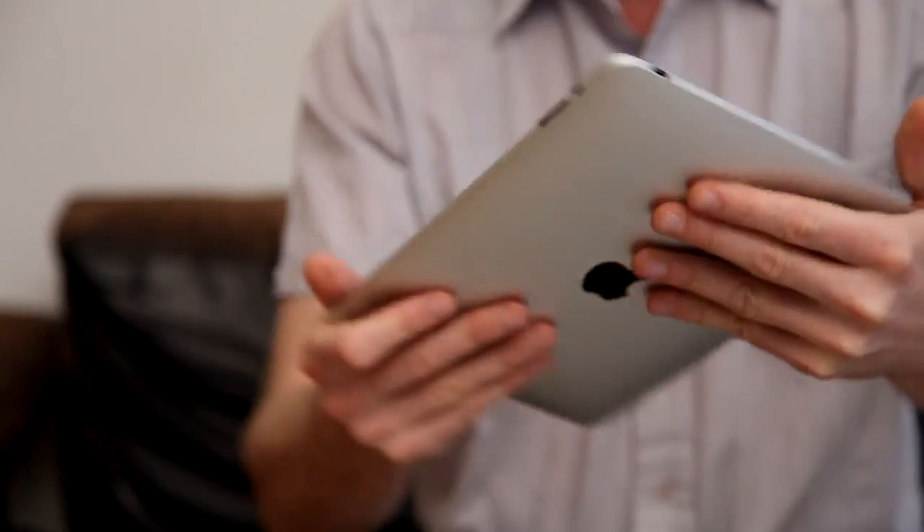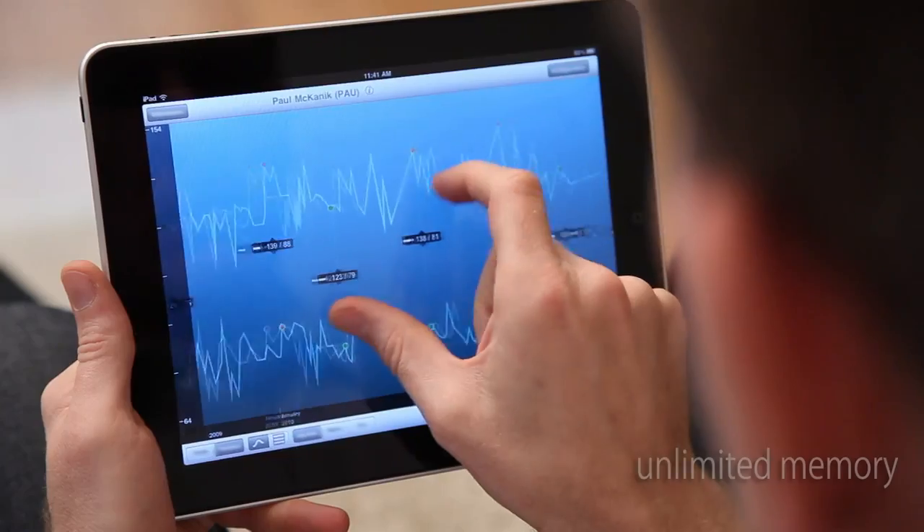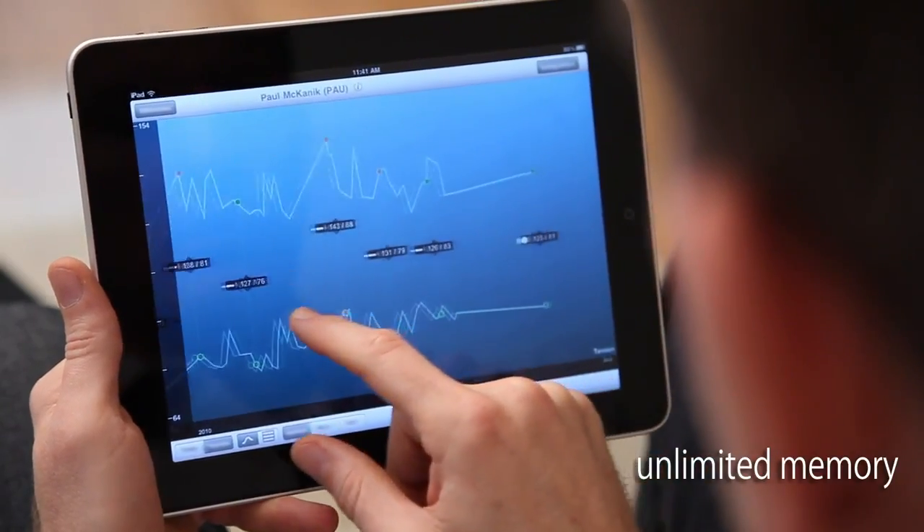Each measurement is automatically saved. Track your progress over time, in the blink of an eye.